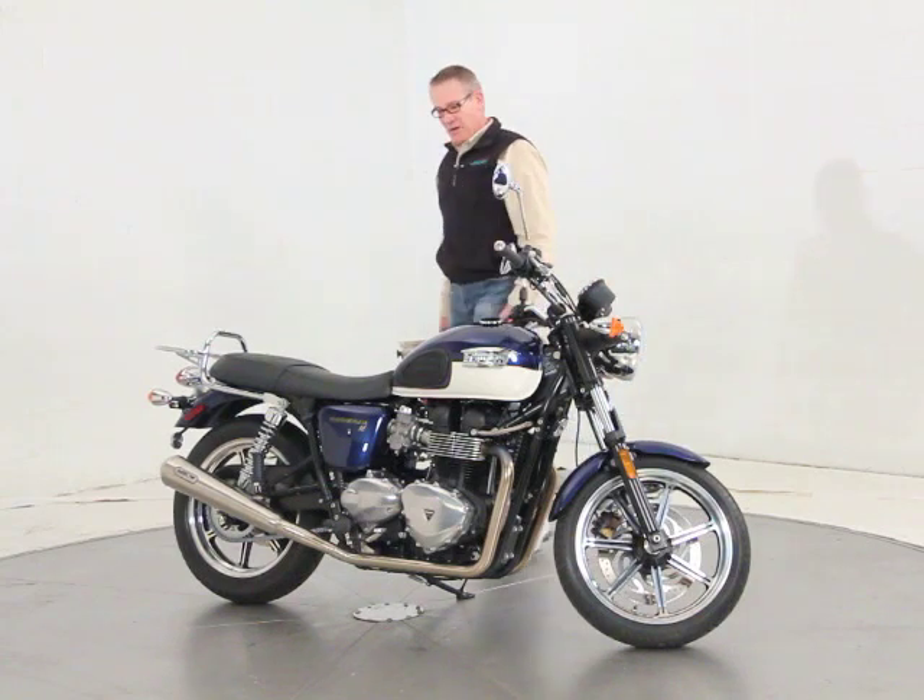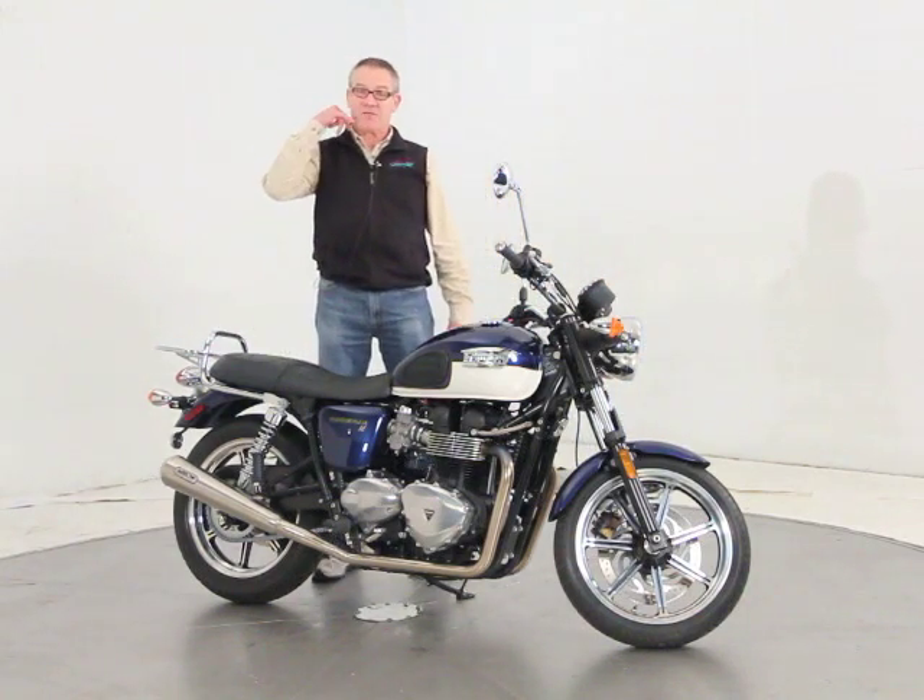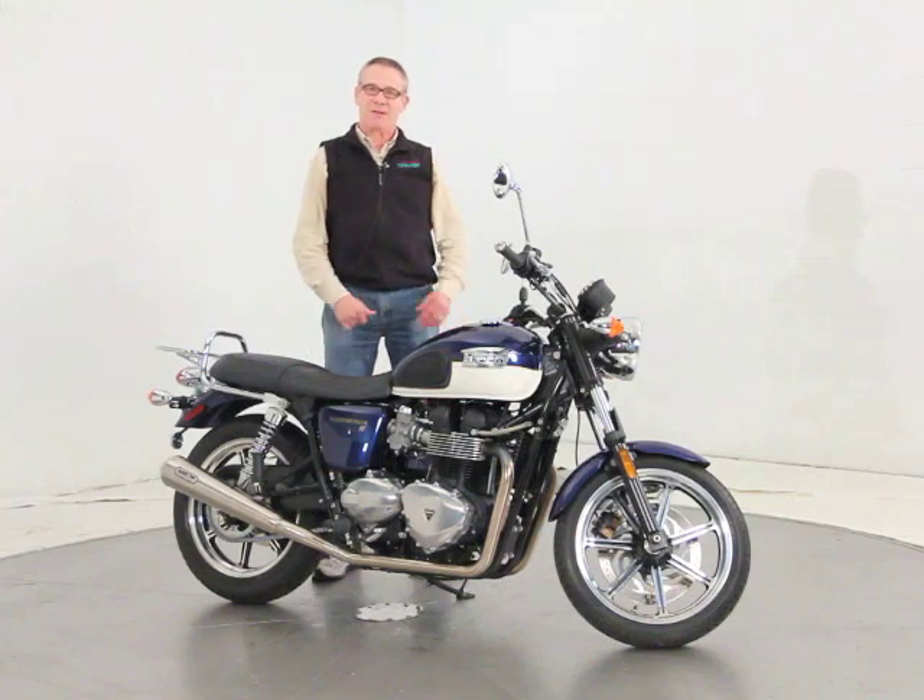That's the bike. Again, we can ship all over the United States. Please feel free to ask for me directly, and thanks a lot for taking the time. Have a nice day.